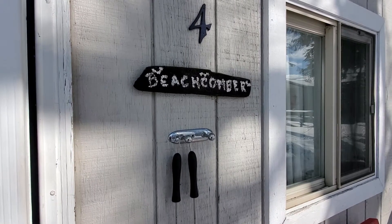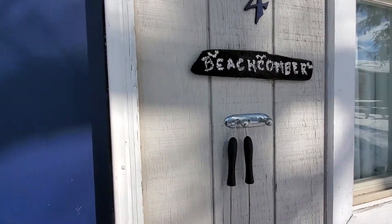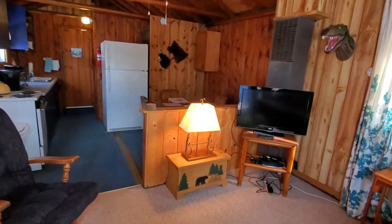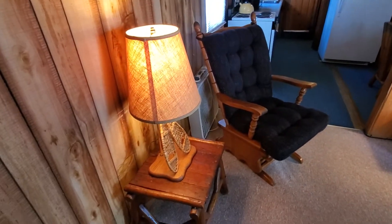This is Inquoise Retreat Center and this is number four, Beachcomber. There's one bedroom. It's really awesome wood. So this is a little area to sit.